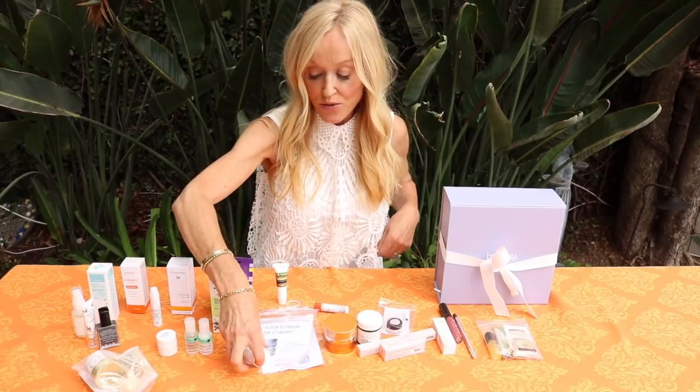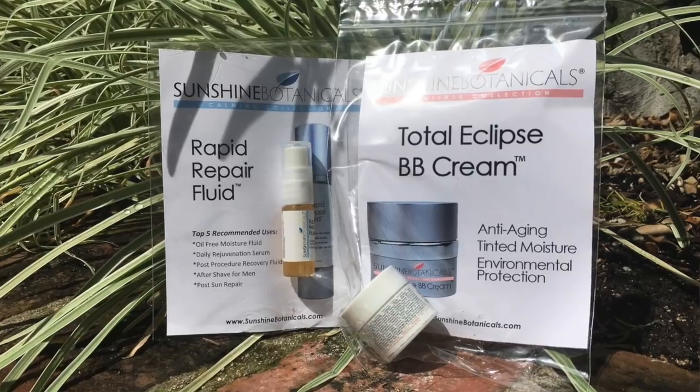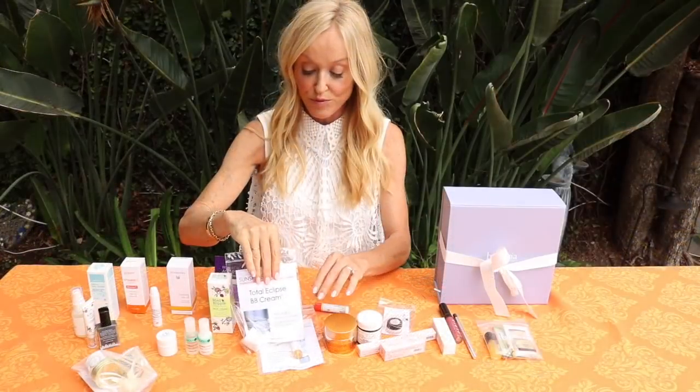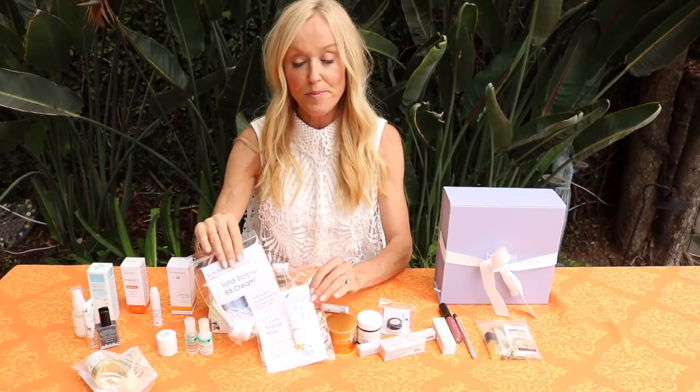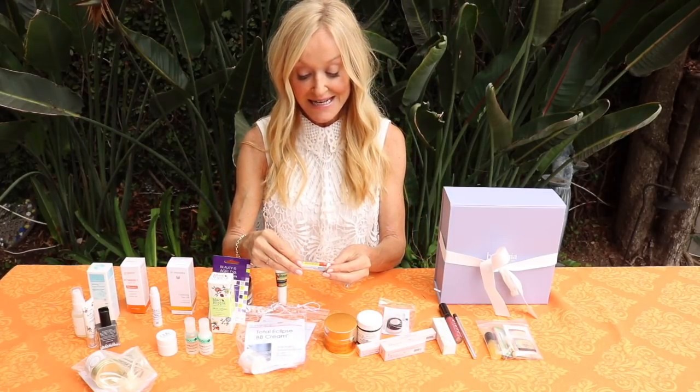Sunshine Botanicals - many of you know I love them. Emily Fritchie, also known as the Skin Whisperer, was another panelist. She's a holistic esthetician who really knows her stuff. In the gift bags we have the Total Eclipse BB cream - it's like a soufflé, it's that light, and will protect your skin - and also the Rapid Repair Fluid, which everybody in my family is absolutely obsessed with.